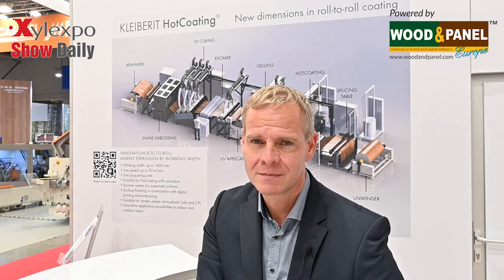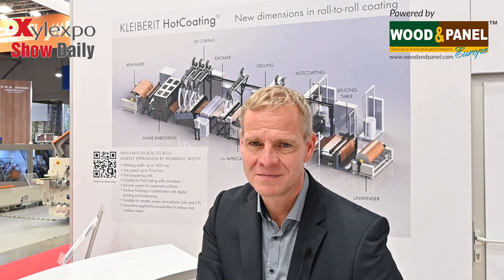That's great. Thank you so much. That was Jens Fendre from Clybury, the technical director of hot coating and surface technology, speaking to Wooden Panel for Zill Expo Show daily. Thank you.